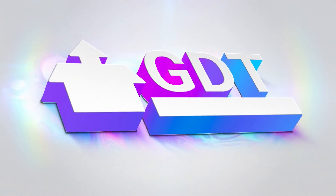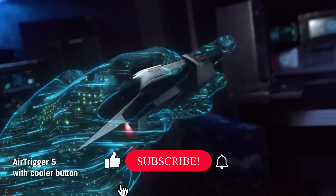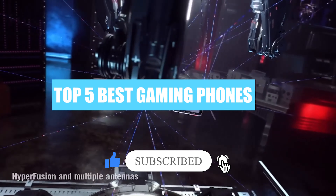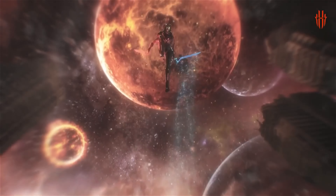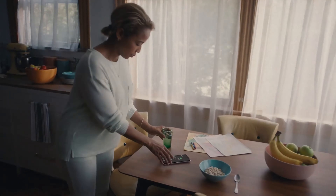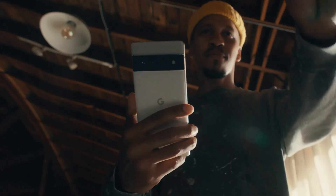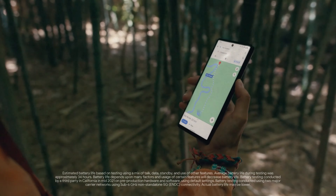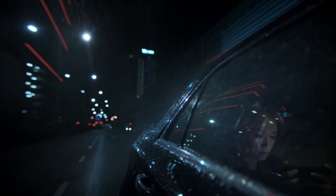Welcome back to GDT Tech Reviews. In this video we are going to do a detailed review and pick the top 5 best gaming phones of 2022. The review is based on our studies and research. If you have any personal suggestions, do let us know in the comment section. Don't forget to subscribe and click the bell icon. We will also be providing affiliate links to purchase from Amazon for best offers.